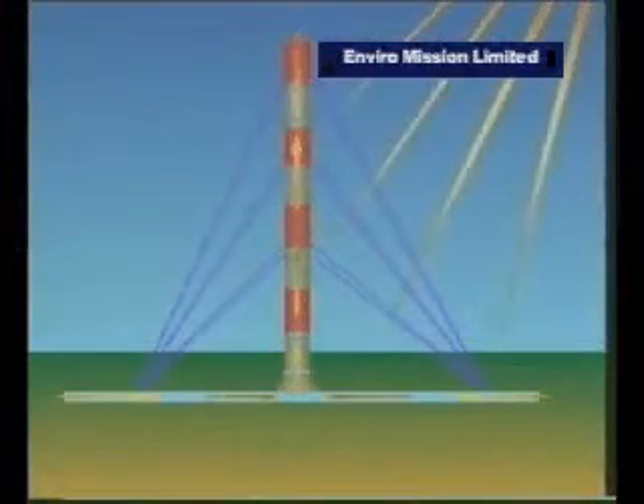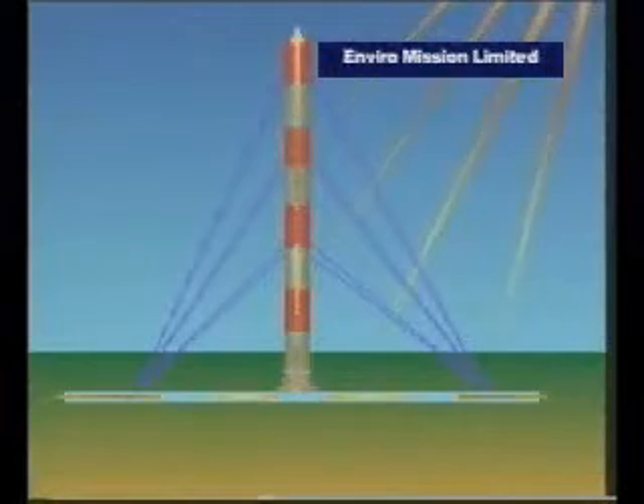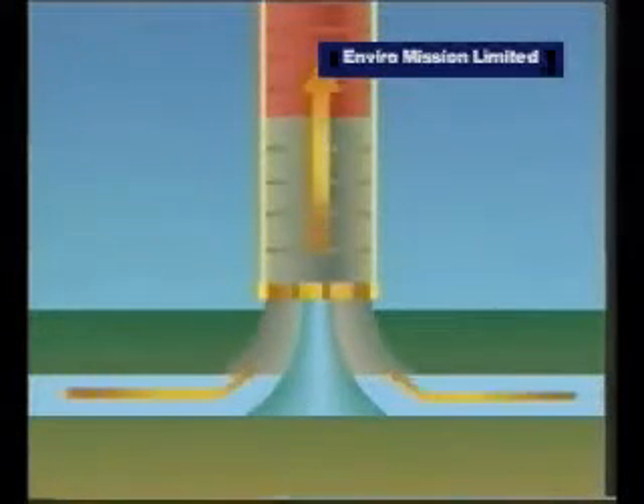As the sun heats up the air underneath the collection area, the air seeks and finds the only way upwards and out through the chimney. And as it does so, it turns a turbine to generate electricity. Simple, but extremely effective.